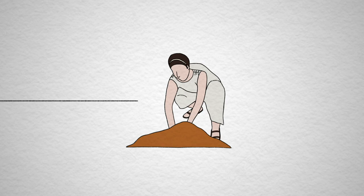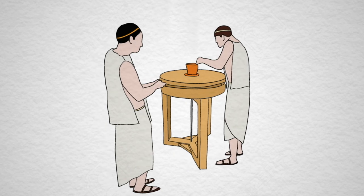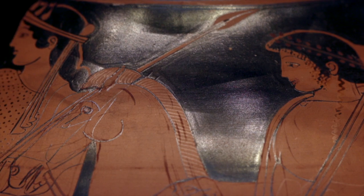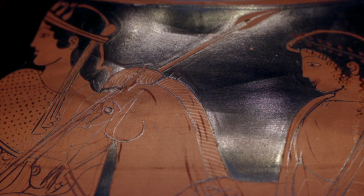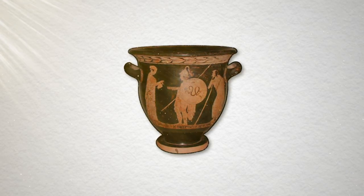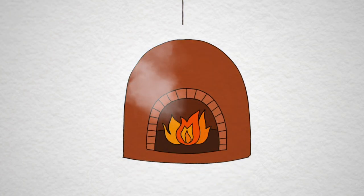He would have worked on a potter's wheel, which was spun by his apprentice. Next, the pot was decorated by a painter. The paint was actually watery clay called slip. Then the pot needed to be baked, or fired, in a kiln. There was a wood fire in the kiln and very high temperatures could be reached.